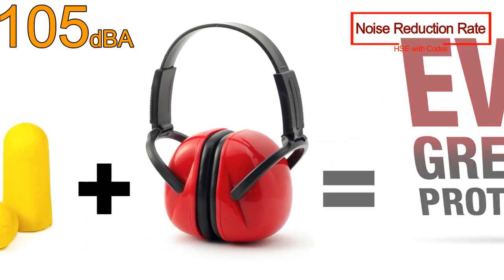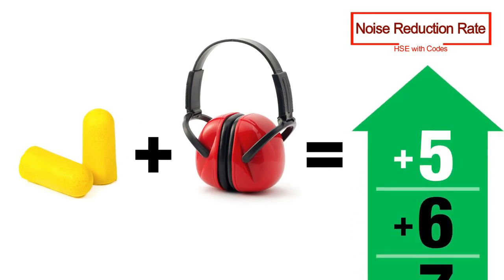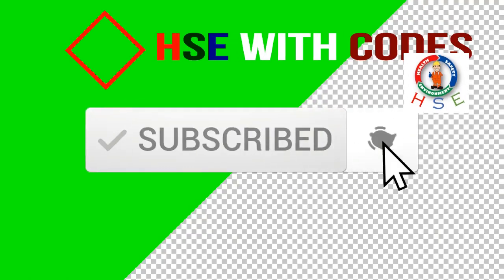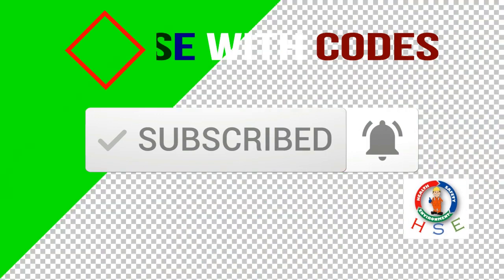In extreme noise environments, it is advisable to use dual protection. But to estimate the protected noise level with dual protection, the NRRs of each protector cannot simply be added. There is a ceiling effect to the noise reduction rating — a limit to the amount of protection we can achieve due to bone conduction of sound vibrations. The effect of wearing dual protection only adds about 5 decibels to the higher NRR protector.